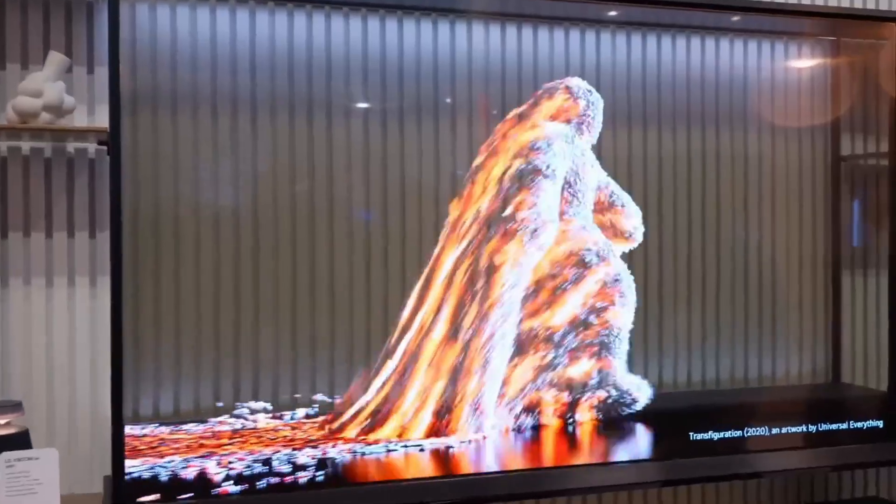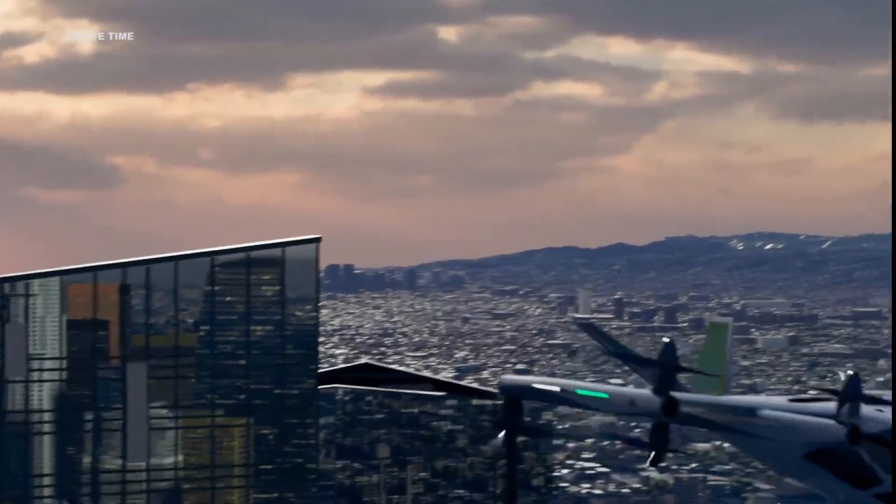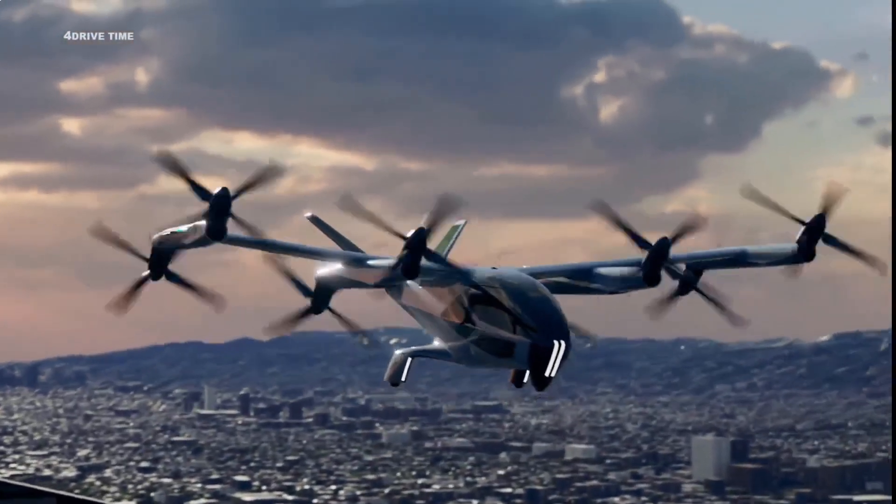Get ready for a fun ride on the future technology train with the latest and greatest inventions and concepts. Some you can buy now, others in the near future.